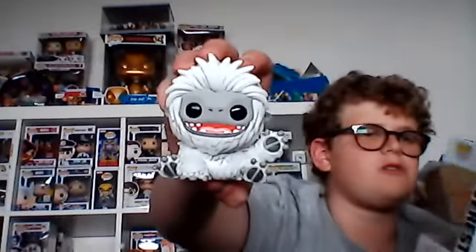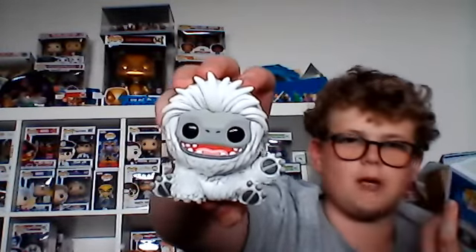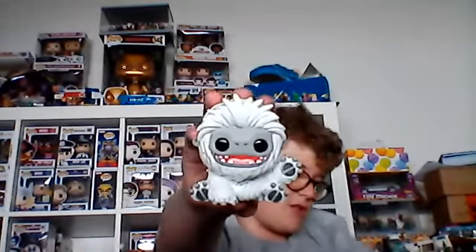I believe this is a DreamWorks Pop. Yeah, this is Everest and it came out last year.